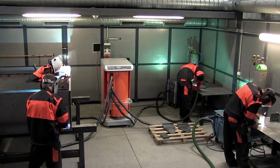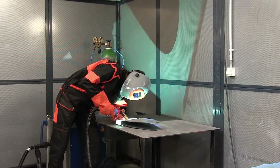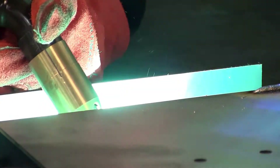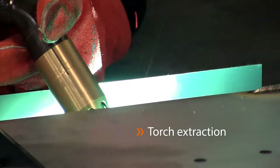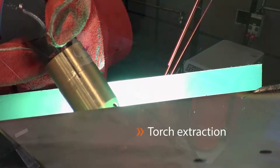Particularly flexible is the use of integral extraction torches, as the welding torch of integral extraction removes the need for repositioning, unlike extraction arms. Users can weld uninterrupted and leave behind a smoke-free environment.